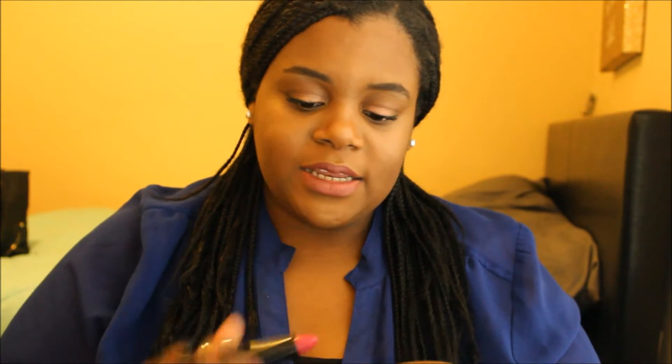There is a lipstick from City Color. The color on the end is kind of like a fuchsia — sort of like a fuchsia color. I like it. It seems like it's really nice and moisturizing.